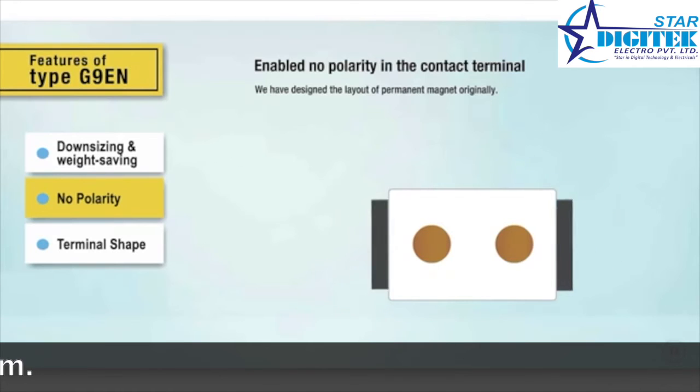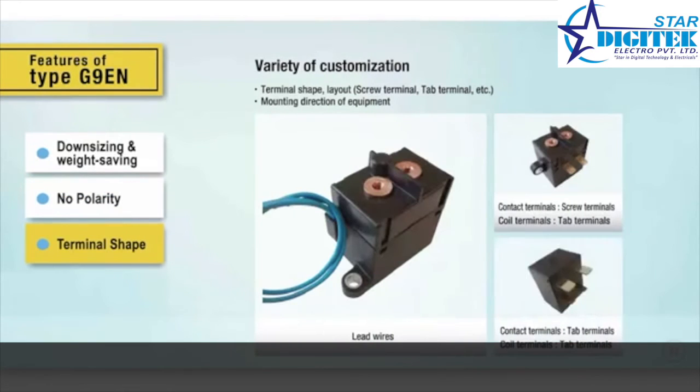The third important feature is the variety of terminal styles. The G9EN is compatible with various screw and tab terminal layouts and can also be customized to comply with the mounting direction of the equipment in which it's used.